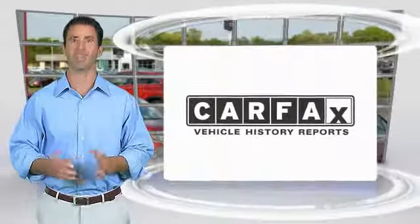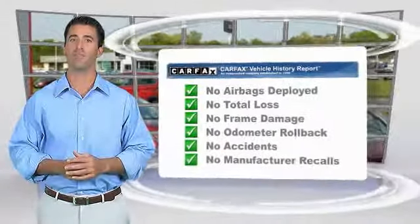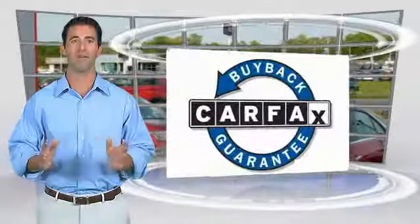Here's another high-quality vehicle with the Carfax Vehicle History Report. Be sure to find a complimentary copy of this report online or contact the dealership. This vehicle qualifies for the Carfax Buy Back Guarantee. So let us go to the car and let me show you what you see.